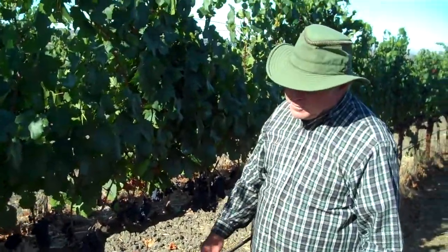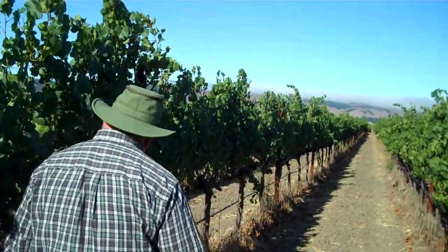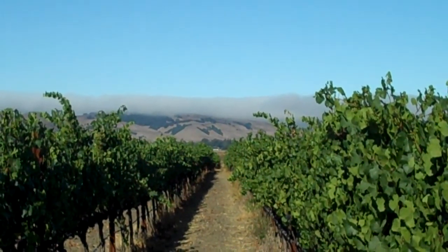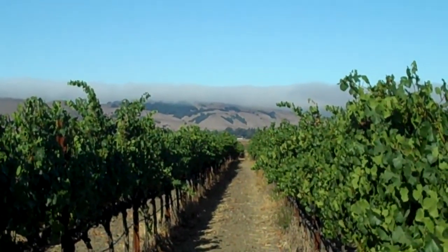As you can see along here, the crop is light. I just want to bring you into another phenomenon — you can just see the Petaluma Gap Fog over there, just receding on this morning.